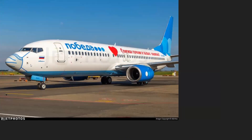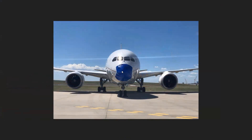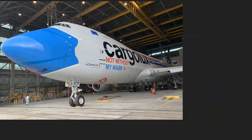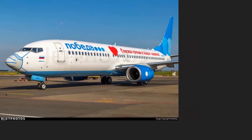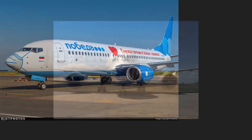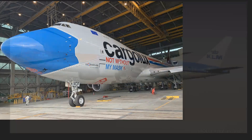We've also seen this on a Batik Air 737. United workers also put a massive mask — just a one-time-use one — on their 787, but that's not really a livery, that's kind of cheating. We've also got the Cargolux 747 mask here. I think this one is quite nice, but my favourite would probably be the Garuda Indonesia mask.